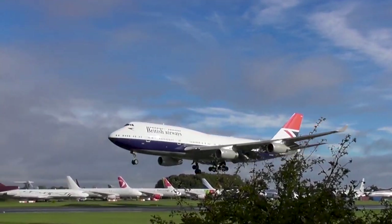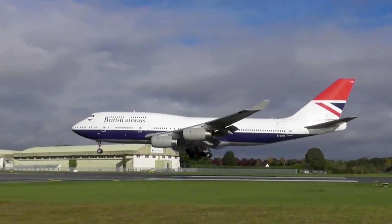Speedbird 400, runway 26, land at your discretion. The wind is in 240 degrees, 14 knots.